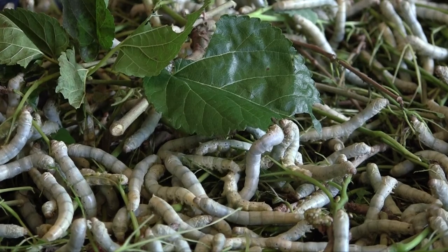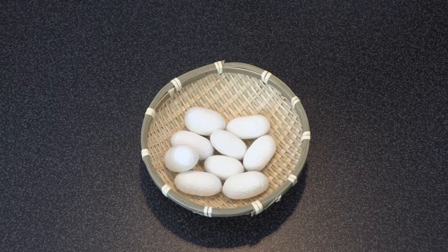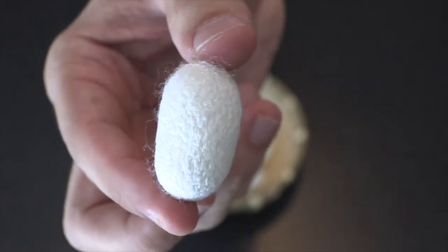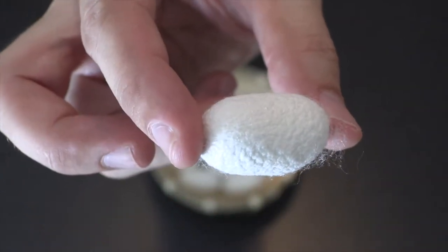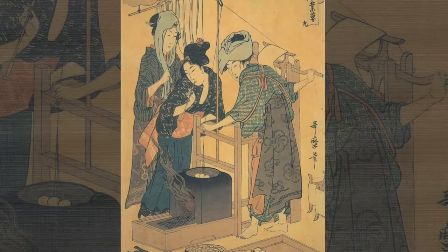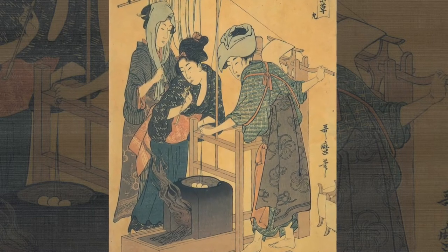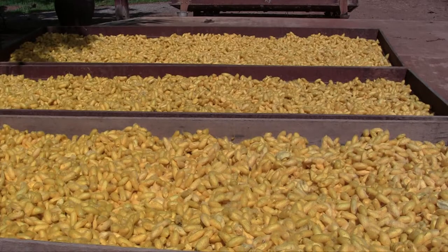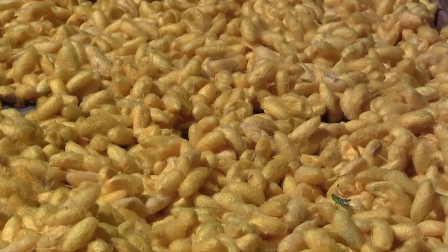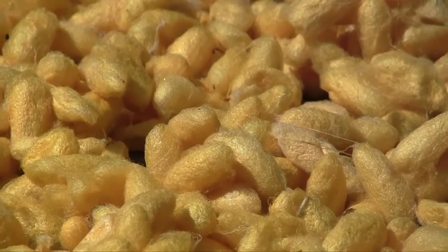Silkworms eat only mulberry leaves and produce their cocoon by spinning one continuous thread — roughly 1,300 meters long for some breeds — spun around and around and held together with gum. To reel off this thread, one must catch the end by placing the cocoon in very hot water, which loosens the gum. It is easiest to pull the thread from live cocoons within a day or two of maturation; the more days that pass, the harder it is to find the end, and the more brittle the thread becomes.